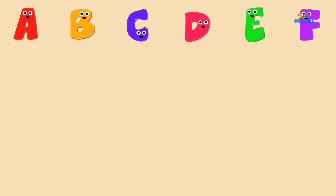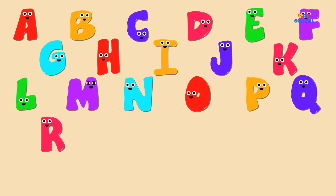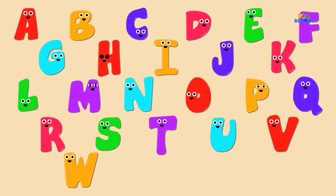Now I know my A, B, C, 26 letters from A to Z.